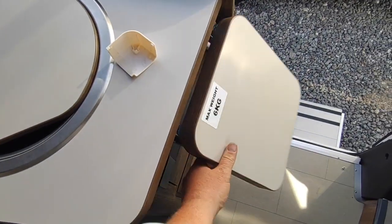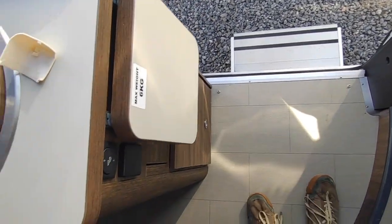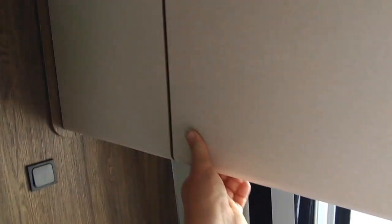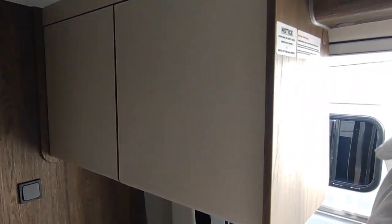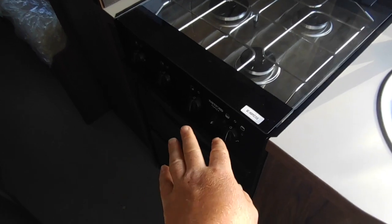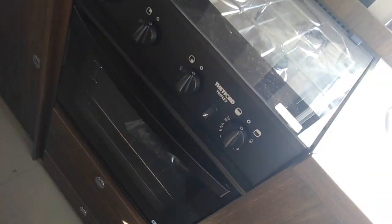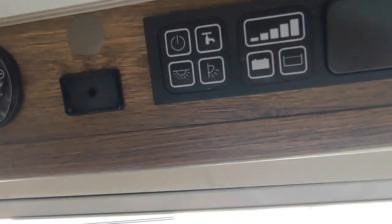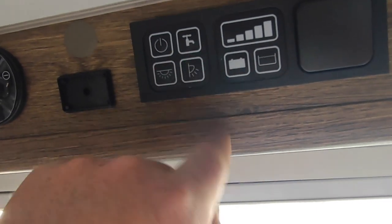The two-tone curved cabinetwork continues inside. There are two forward-facing seatbelted seats for carrying passengers, a flip-up worktop, storage drawers, a plug socket for a kettle, two good-size high-level cupboards, and a full oven — which isn't something you see on every van conversion. It's a combi oven and grill with three gas burners and good storage space.